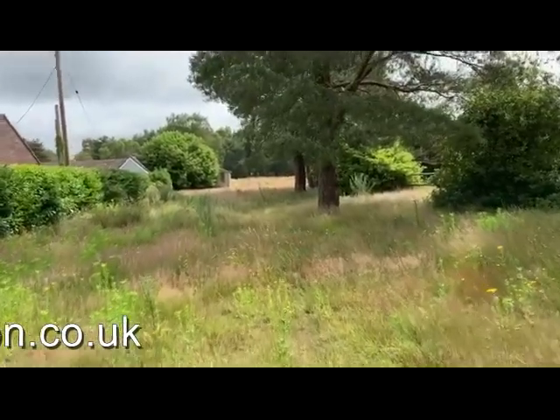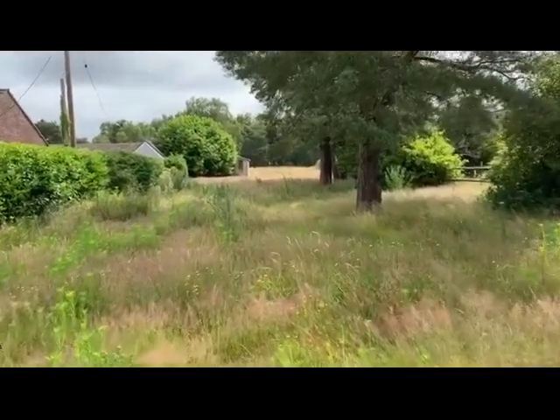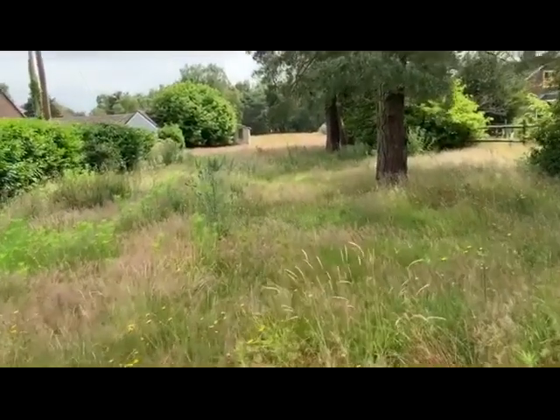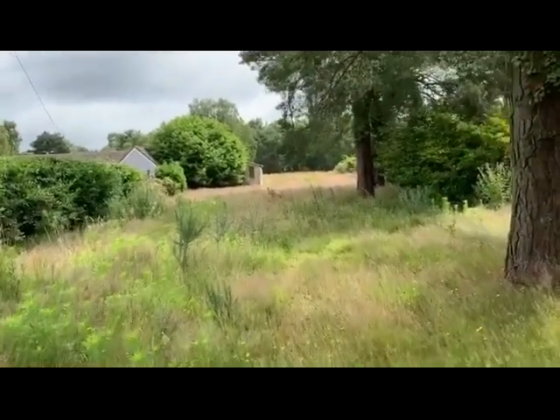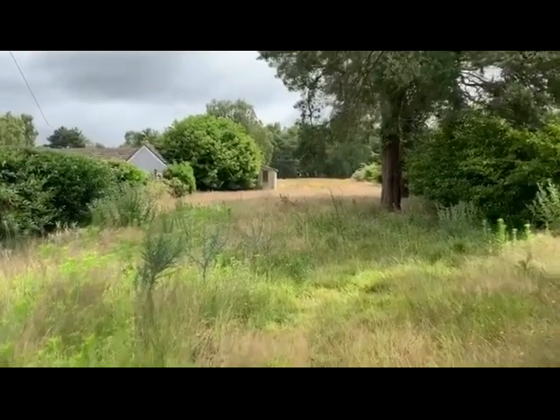As indicated, this is an L-shaped parcel of land with a narrow stem running towards the back of the site, where it opens up and goes behind number 45 Foxbury Road.